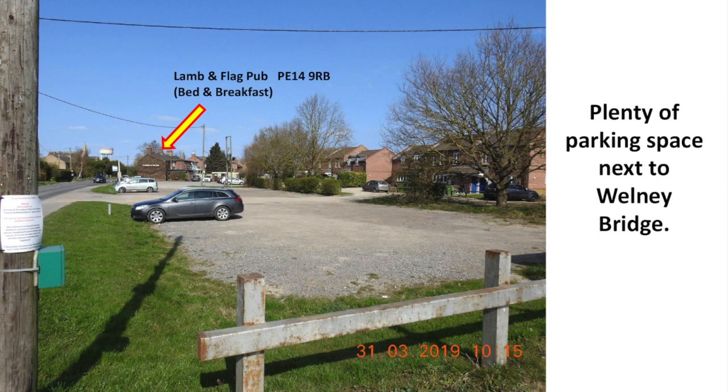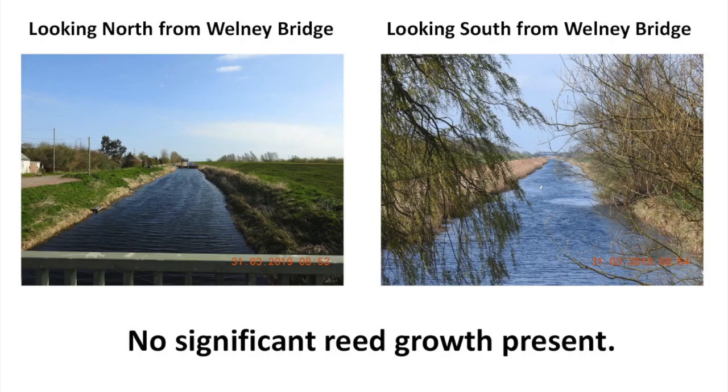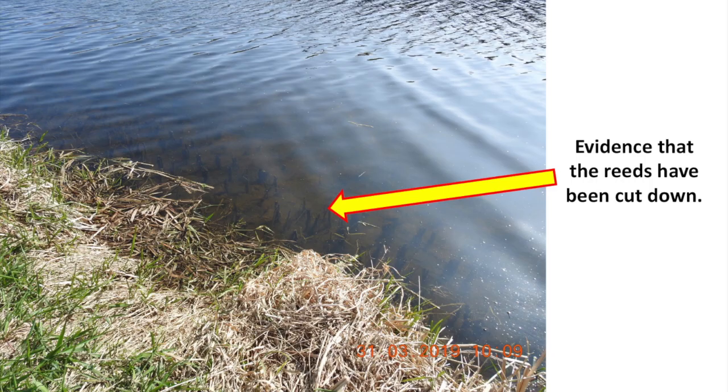Nearby is the Lamb and Flag Pub Bed and Breakfast. The key question was: reeds or no reeds? Looking north and south from Wellney Bridge, no significant reed growth was present, though there was evidence that the reeds had been cut down.